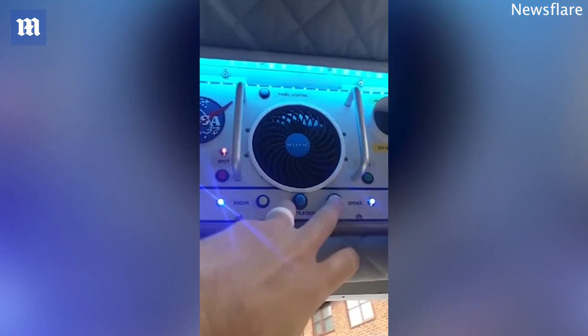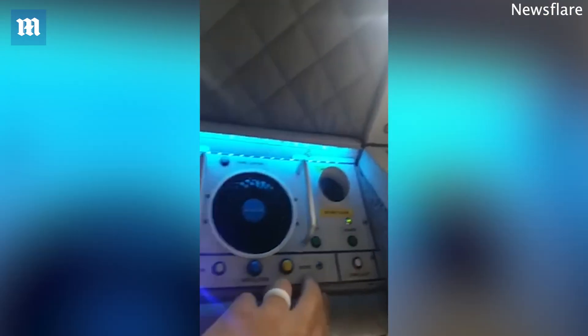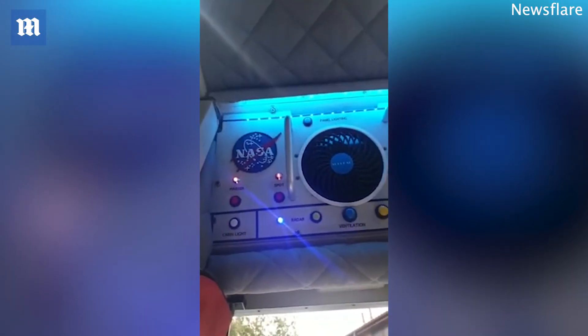That's the little booster jets to the side. Cabin lights. Panel lights. Very clever.